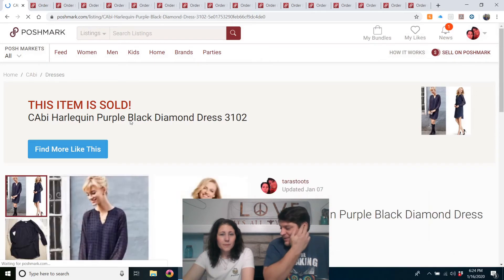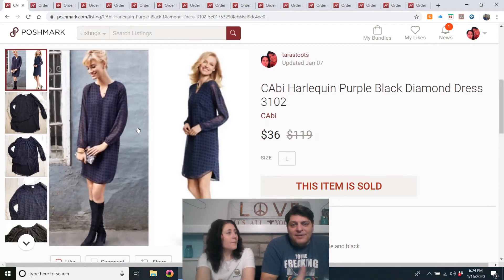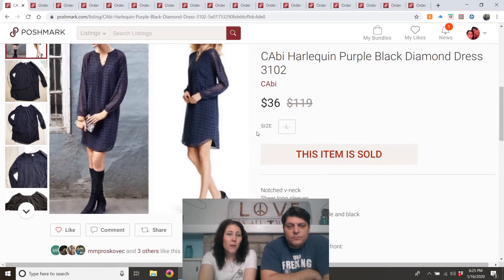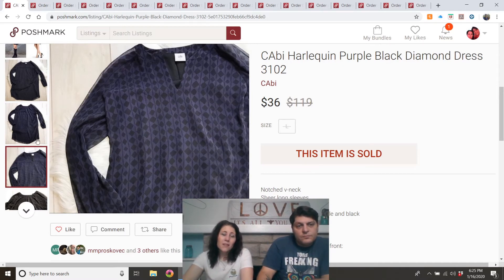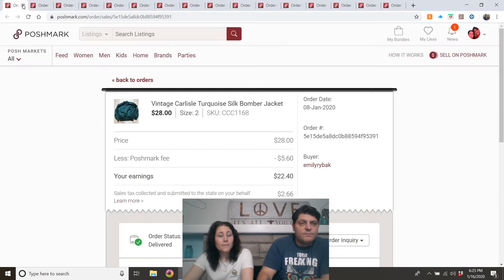Cabby Harlequin Purple Black Diamond Dress. Bought that in Muncie — probably $3.50 or $7, I don't remember if it was half off that day. I looked it up, saw it was a large, saw there were no other size larges for sale, and so I bought it. I don't buy all Cabby even if it has a new tag — some styles will have 20 of them for sale in that size. But I bought this one and it sold really fast. Yes, I'd do that again.